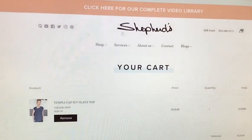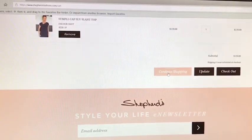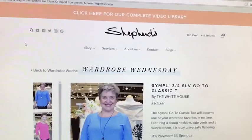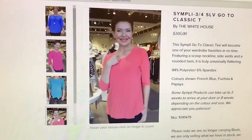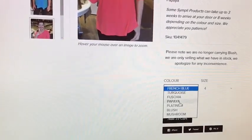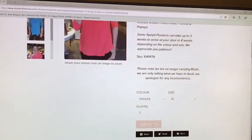You'll get a visual of your cart and a confirmation that it's actually in your cart. But I'm not done yet — I want to still shop. So I'm going to hit 'Continue Shopping.' I'm looking for the go-to classic tee because I hear that's a fantastic piece. We just got a new shipment of all these fabulous colors. I have to have the papaya — I've heard so much about it. I go to the color, click the down arrow, and look for papaya. I choose my size which is 10, and I'm actually going to put in two of them because I know I'm going to wear this so often.